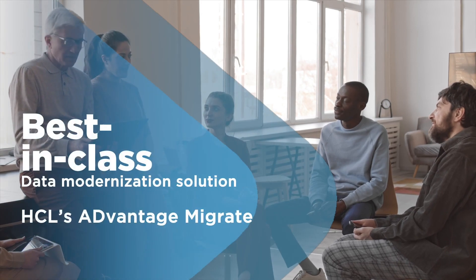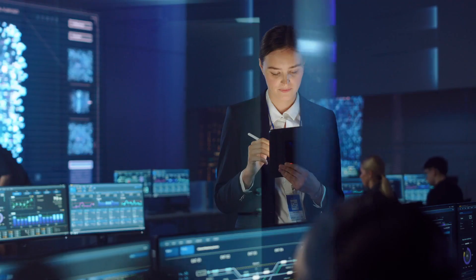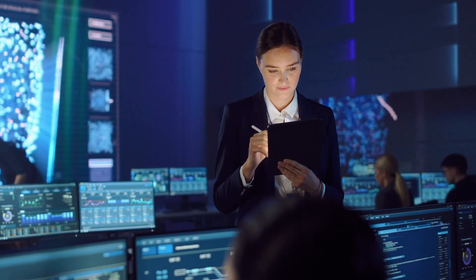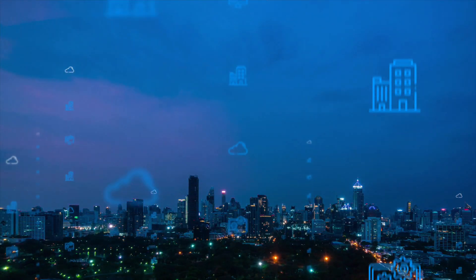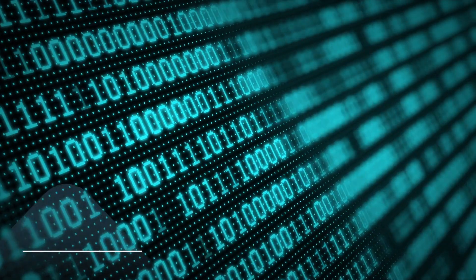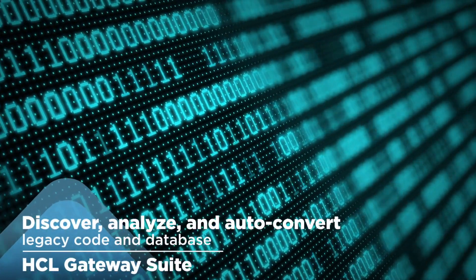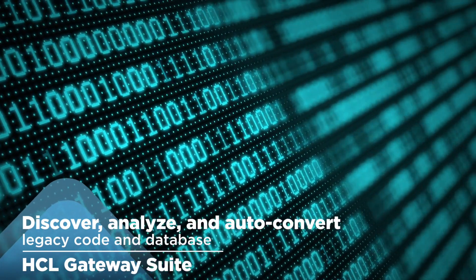HCL's best-in-class data modernization solution, Advantage Migrate, leverages HCL's extensive experience and expertise in data engineering and cloud, and proprietary methodologies and architecture principles. It comprises the Gateway Suite stage involving discovery, analysis, and auto-conversion of legacy codes and databases.